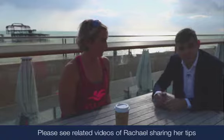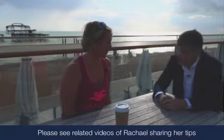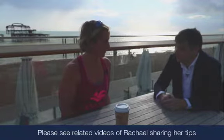This video in particular, we're going to be talking to Rachel about how she manages her diabetes after a long-distance open water swim. So Rachel, thank you for joining us here today and thank you for sharing your expert knowledge with us on what you do before and during a swim.